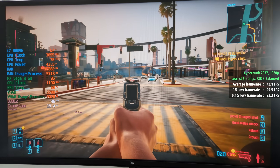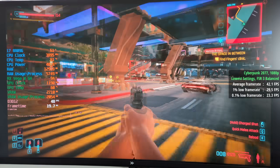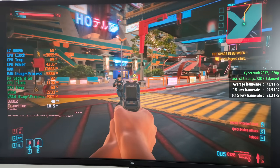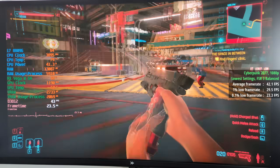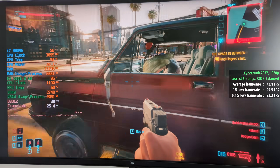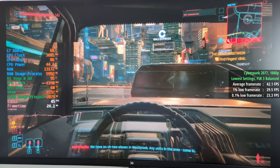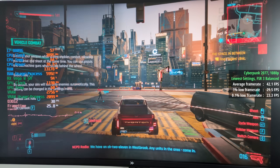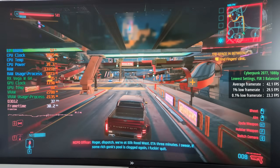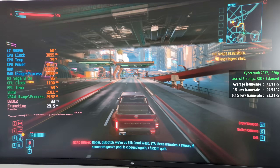Cyberpunk 2077 at the lowest settings with FSR 3 balanced. I wasn't expecting much — it was okay, but where it was let down was with the dips and drops, especially when driving into busier areas. The performance fell apart a little bit, but you can't complain considering the age of the hardware and the fact that we're using an outdated driver. I don't think things would change too much even if this hardware was still supported, especially considering the VRAM limitation. Around 40 FPS was okay.